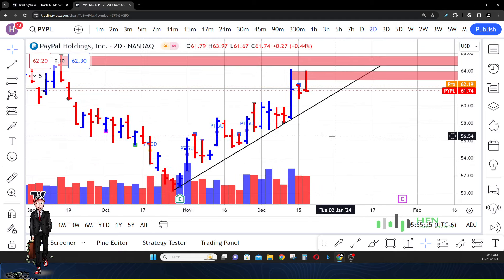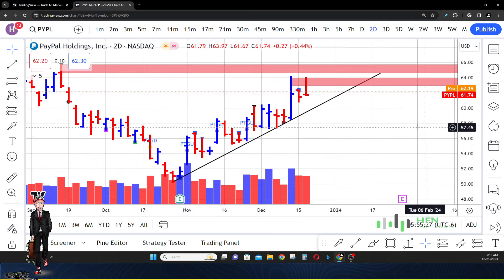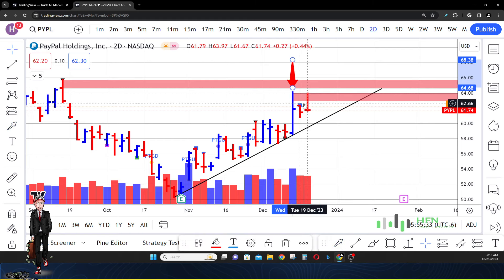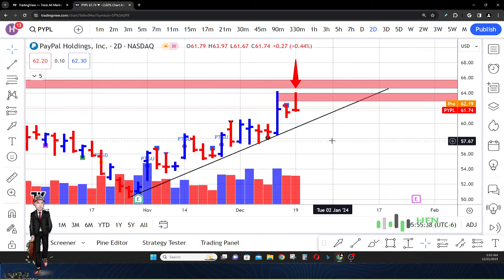Here's PayPal on the two-day chart. I think this looks a little cleaner — it confirms that yeah, every time the market runs to this area it goes down. Look at this last printed two-day bar: the market went up and ended on the very bottom. There's still some selling going on in PayPal.